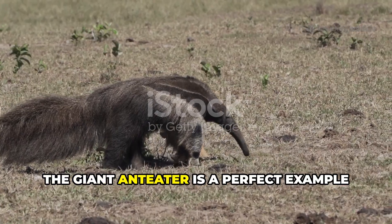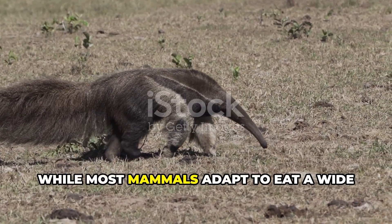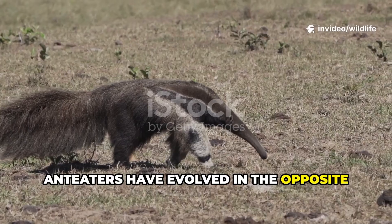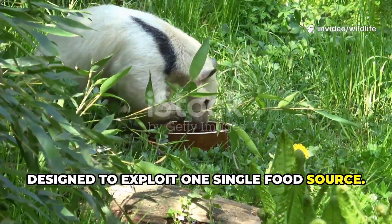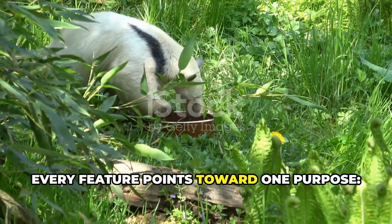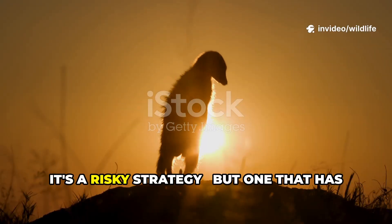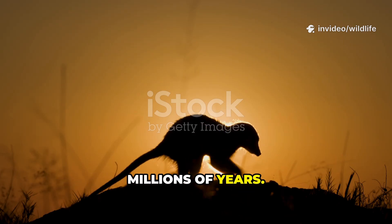The giant anteater is a perfect example of extreme specialization. While most mammals adapt to eat a wide range of foods, anteaters have evolved in the opposite direction. Everything about their body is designed to exploit one single food source — from their long nose, sticky tongue, toothless jaws, and sharp claws, every feature points toward one purpose: harvesting ants and termites. It's a risky strategy, but one that has allowed them to thrive in their niche for millions of years.